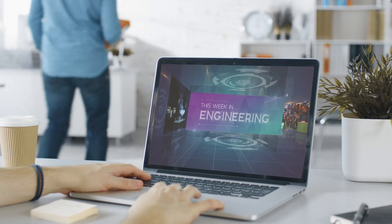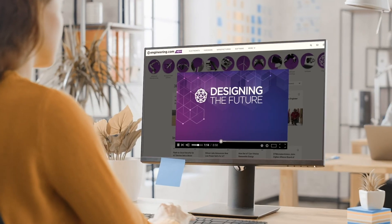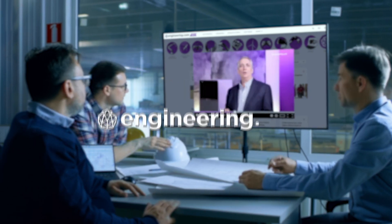Today's episode is brought to you by Engineering.com, a globally trusted source for engineering content. Check out this and many other exclusive videos for the engineering professional found only on Engineering.tv today.